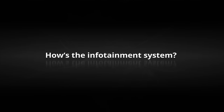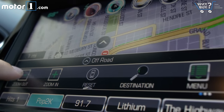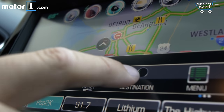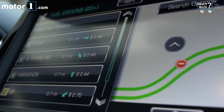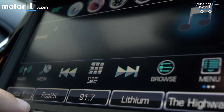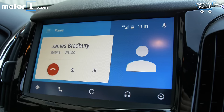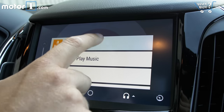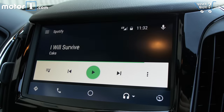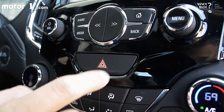This is the optional 7-inch MyLink system, and it's one of my favorites in this class of cars. Big, clear graphics and a very logical menu system make it easy to do everything from playing music and changing vehicle settings to using navigation or making phone calls. You also have Android Auto and Apple CarPlay compatibility if you prefer, although I wish there was more than one USB port for charging gadgets. It's also great to have these physical controls if you don't want to use the touchscreen.